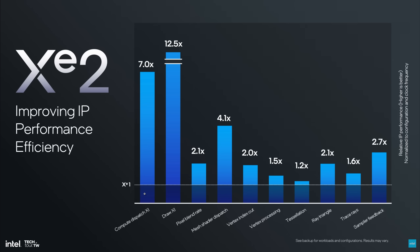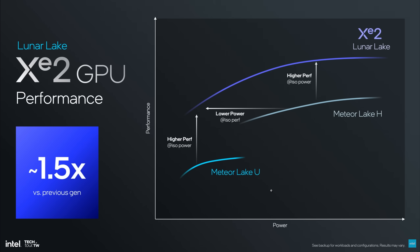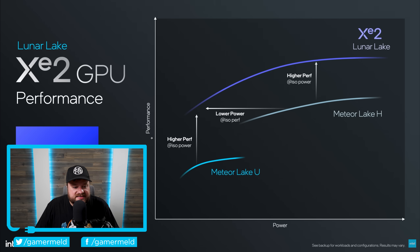We're talking with compute dispatch an 11.7x increase, then mesh shader dispatch 4.1 times, then vertex processing 1.5 times. These are definitely some really big boosts over XE1. When it comes to more specific performance we can expect, they do a comparison — I believe I've actually shown this slide when they announced Lunar Lake — but it does give you an idea of what kind of performance you can expect. On average,